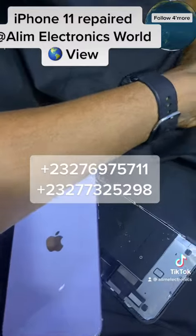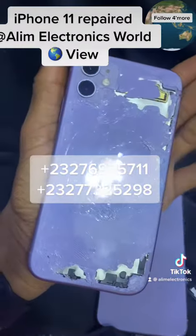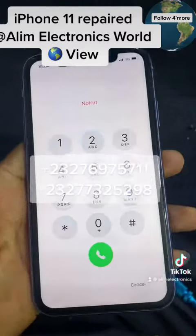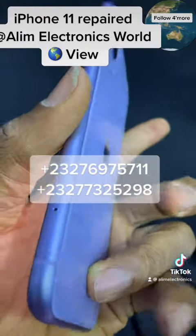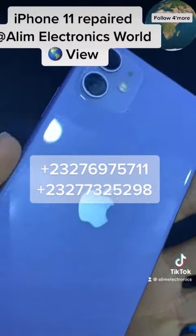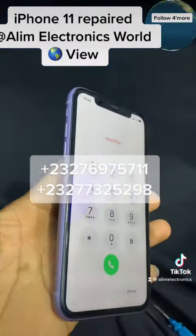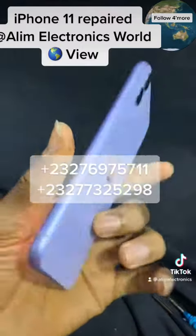You can fix up the screen again, and as you can see, we already show you this. This time the screen won't be cracked — we didn't break it. One thing is to maintain the same color as the customer requested, don't change that. As you can see the screen is on display now. Alim Electronics World View is open to everybody.